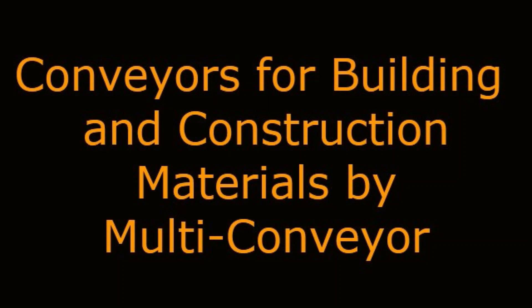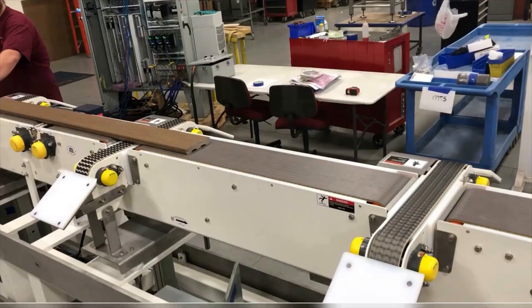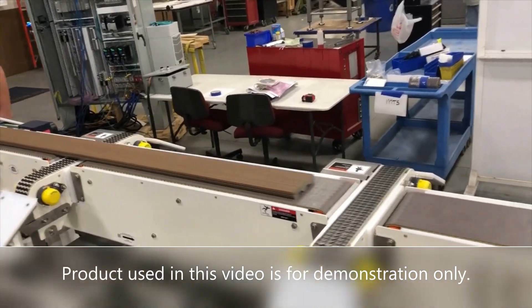Conveyors for Building and Construction Materials by Multiconveyor. Multiconveyor recently built a series of mild steel, plastic belt conveyors to transport elongated building construction materials.